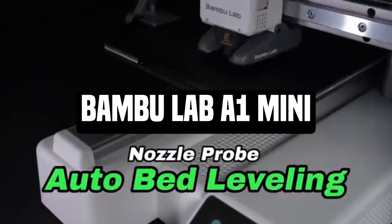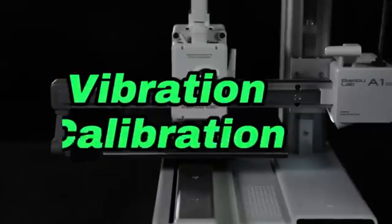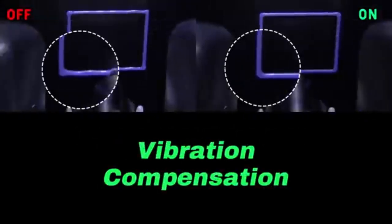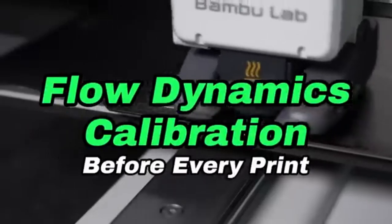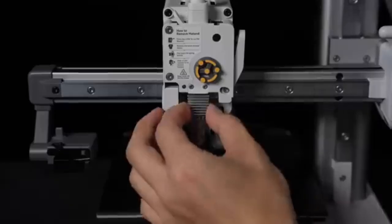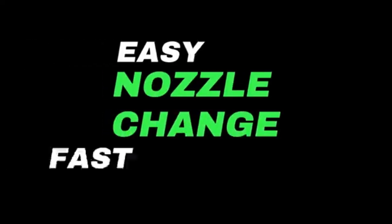Number 4: Bamboo Lab A1 Mini. The Bamboo Lab A1 Mini is a small but capable 3D printer for enthusiasts, hobbyists, and professionals looking for precision and portability. The A1 Mini's tiny size makes it a great solution for individuals with limited space. Despite its small size, it does not sacrifice performance, allowing you to enjoy high-quality 3D printing without losing space.